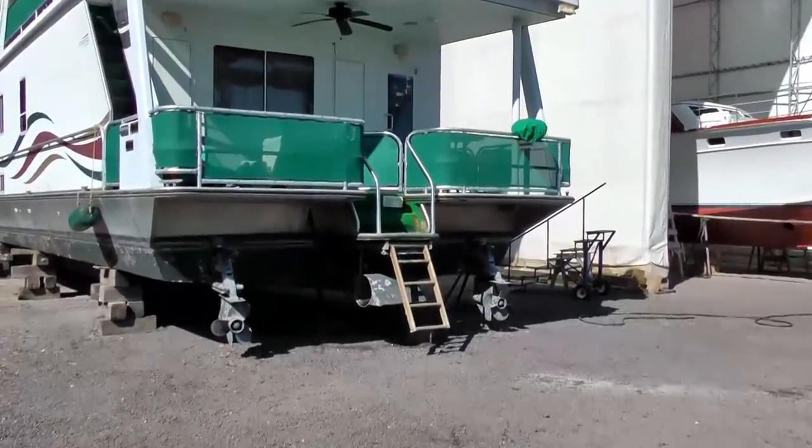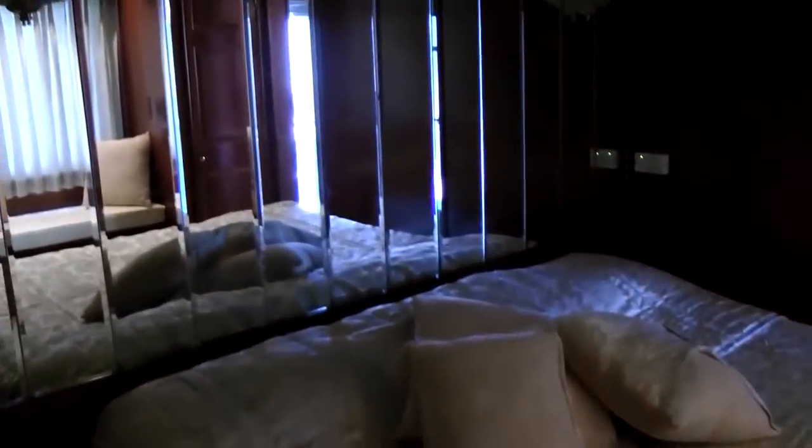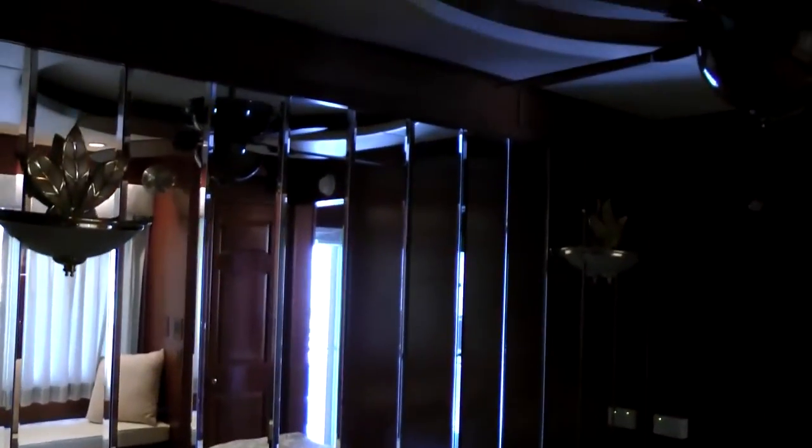She's powered by twin 5.7 MPI Mercury cruisers. The master stateroom has a king-size bed with eight-inch memory foam mattress, beveled mirrored headboards, decorative lighting, designer ceiling fan, and custom designer window treatments.